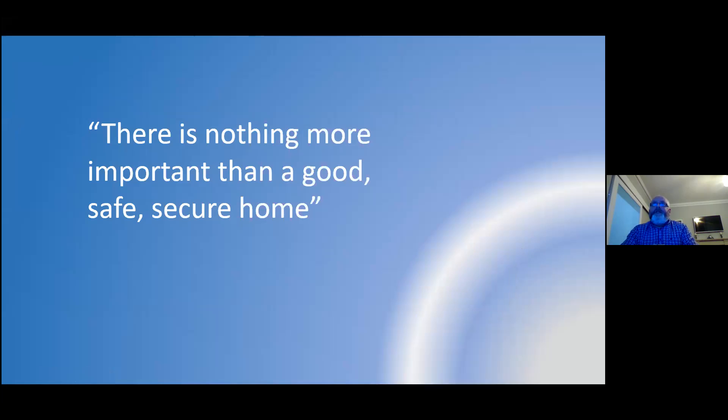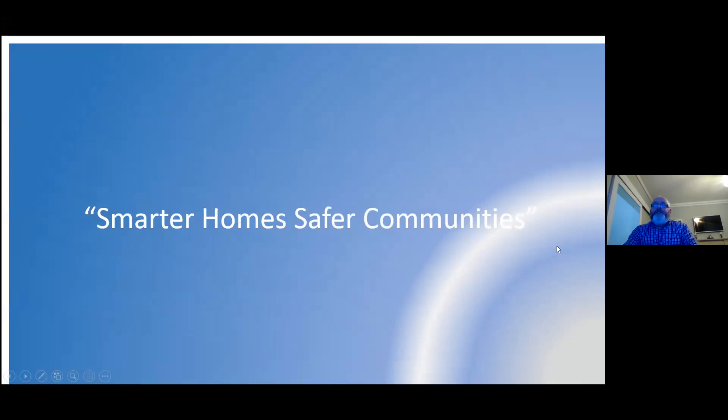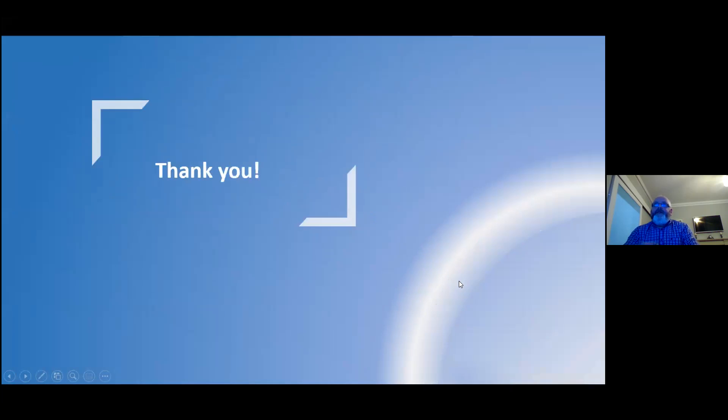So I think we're nearly time up. There's nothing more important than a good, safe, secure home. Our slogan at the minute is Smarter Homes and Safer Communities. That's the end of the talk — thank you very much.